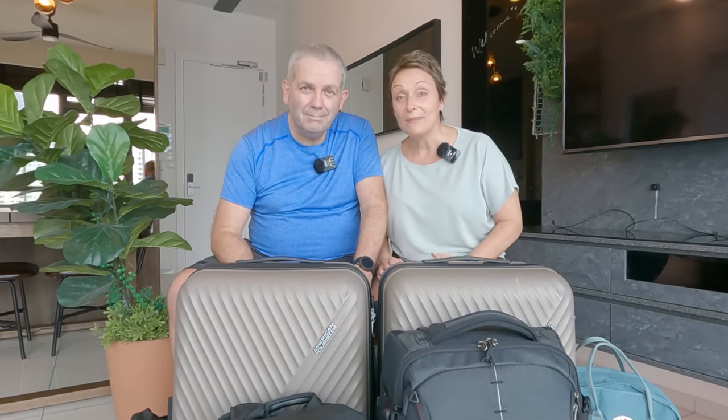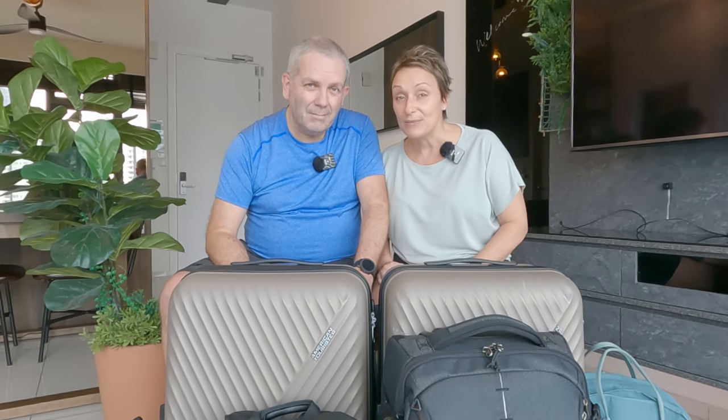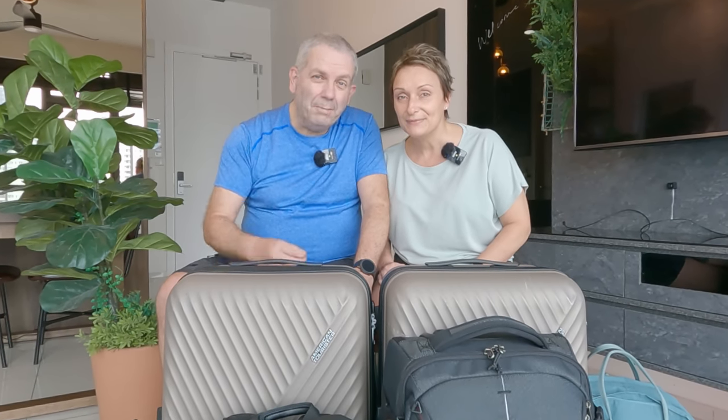We thought we knew it all when we started traveling but it turns out we knew nothing. Now 18 months later we think we've got the perfect setup to share with you. There are three things we've learned: first, maximize what you're carrying; secondly, the more stuff you carry the more stress you carry; thirdly, if you're able to make this jigsaw puzzle fit together it will make transportation all that bit easier.